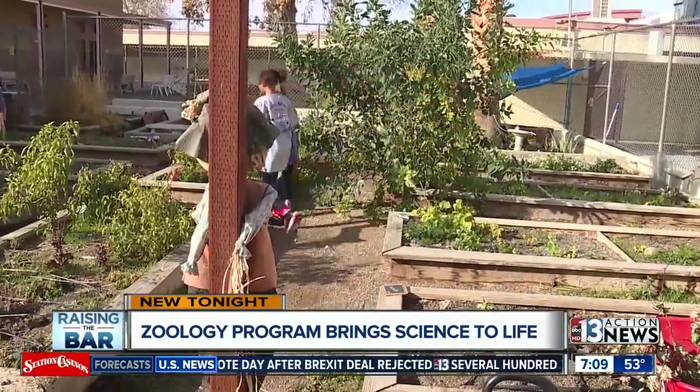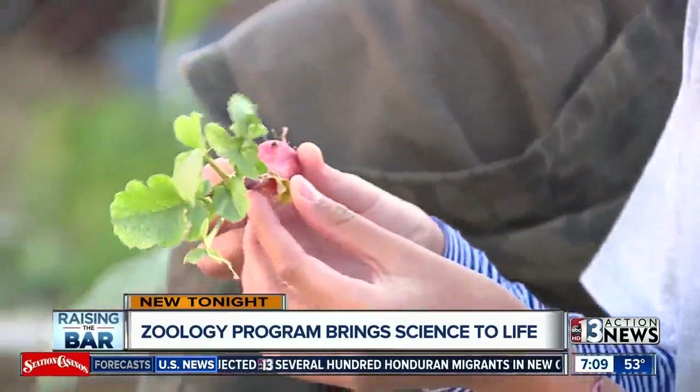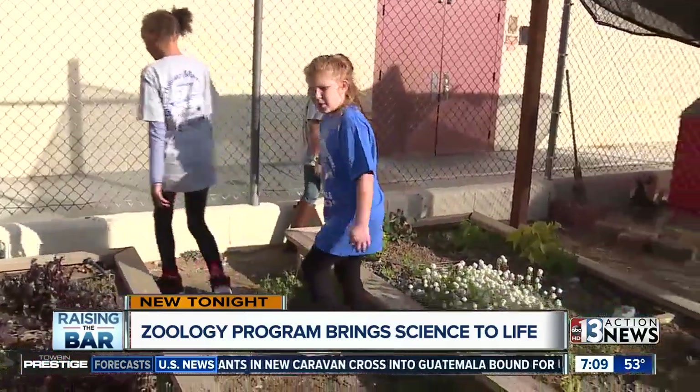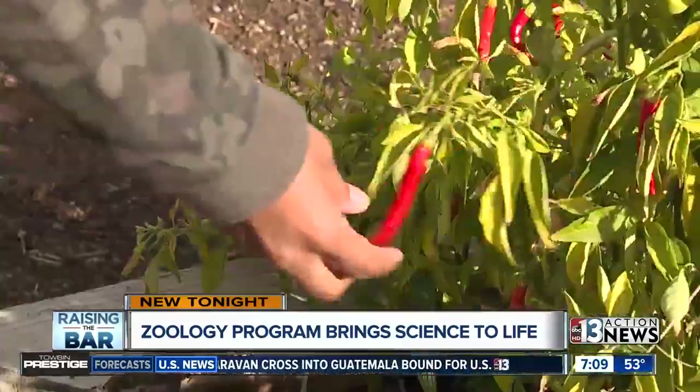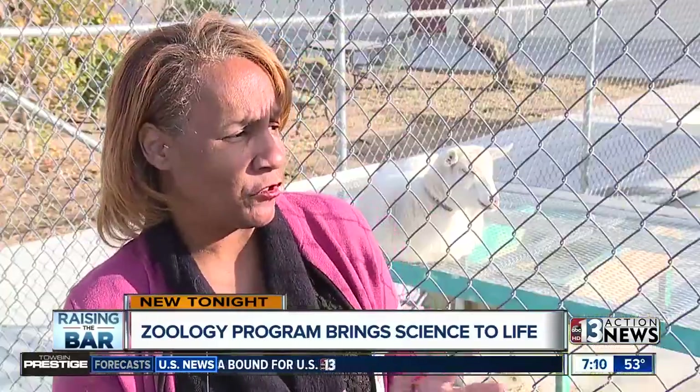But while students are hanging out, they're learning. And the proof, says the principal, is in the test scores. Our students are required to take the science aspect assessment, and they perform above the district average consistently on that assessment year after year. We do attribute that success to the years of being able to learn about science and apply that.